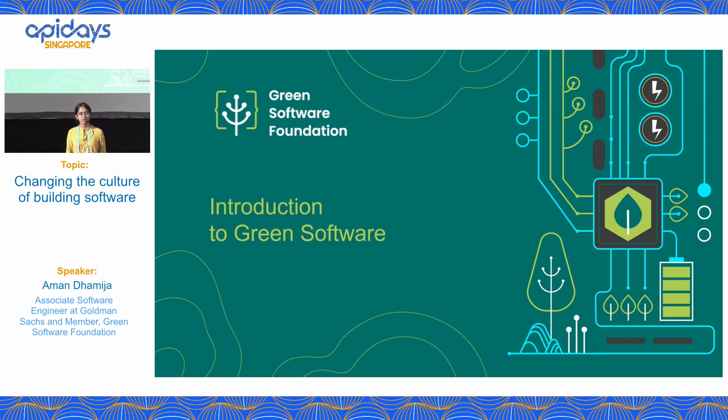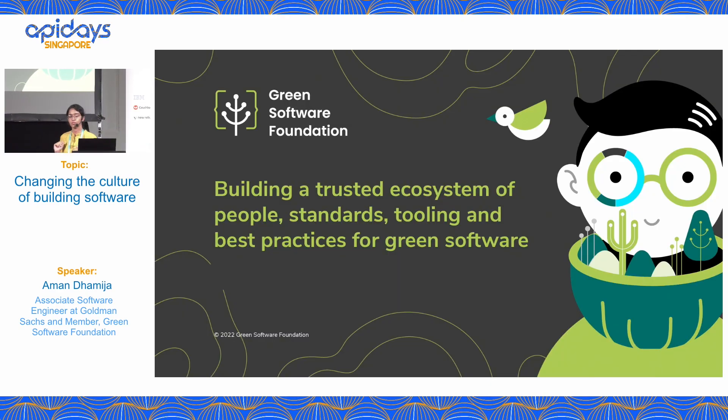Hi everyone, my name is Amand Dhamidha and I'm a software engineer at Goldman Sachs. I am beyond thrilled to speak to you all today about the Green Software Foundation and green software itself. This is a topic I'm really passionate about because I think it's great that there's something in my profession I can do to help with the climate crisis. Goldman Sachs is a member of the Green Software Foundation, which is how I got introduced to all of this.